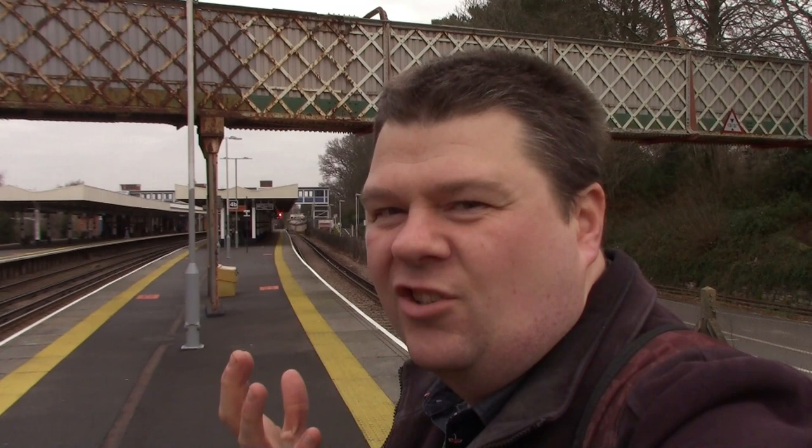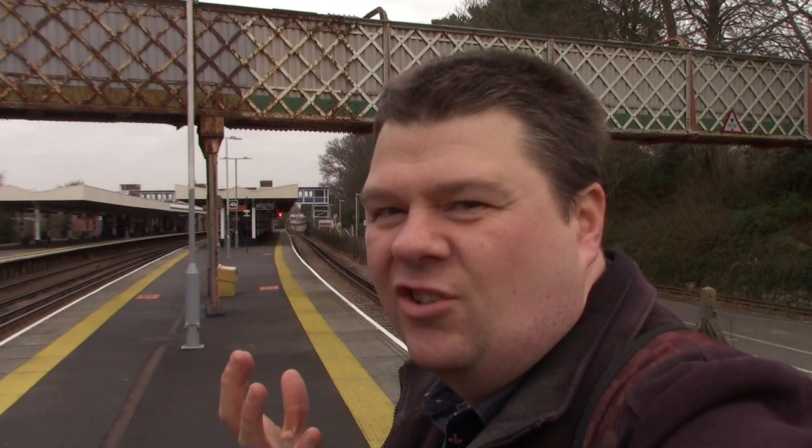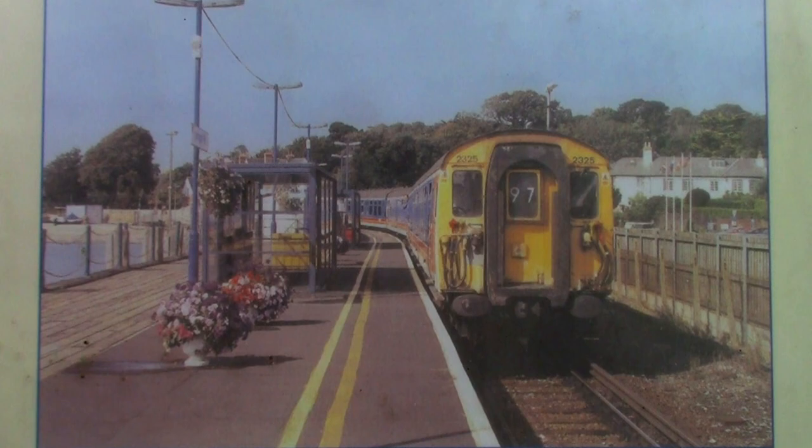The line between Brockenhurst and Lymington is a lovely, just over five-mile branch line with some beautiful scenery — a beautiful station at Lymington Town and some beautiful views at Lymington Pier, though the pier station itself isn't beautiful to be honest. I wish I could have done this in 2010 with EMUs running slam-door stock, the Class 421s, when they had heritage traction running up and down that branch line. Wish I could have done it then, but unfortunately I didn't.